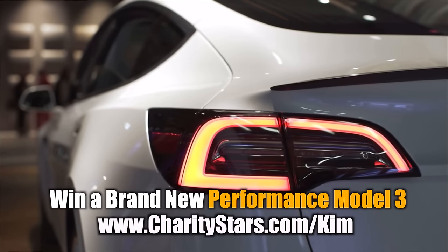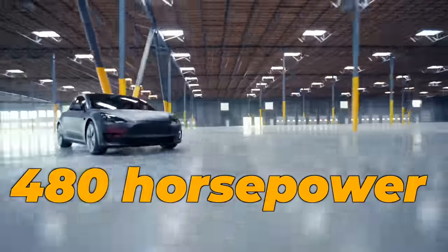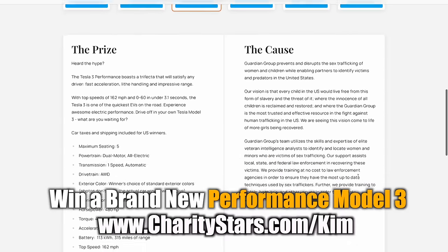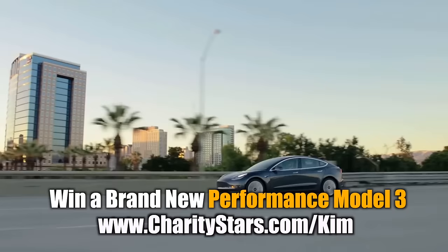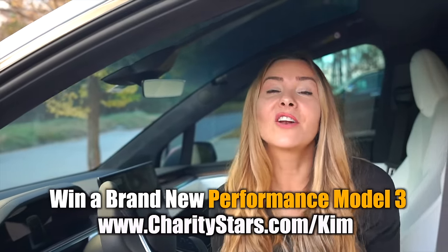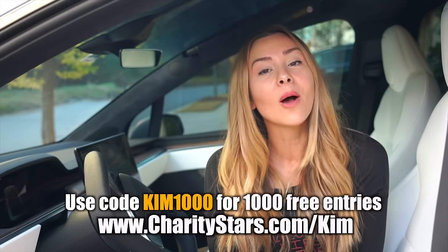You guys also know him from some of our other videos — we're good friends, he's a Model X owner, we've gone on road trips, and our kids are best friends. I wanted to remind you guys that this is your last chance to win a 2023 Performance Model 3 courtesy of Charity Stars. The Performance Model 3 has up to 315 miles of range, 480 horsepower, and a zero to 60 of 3.1 seconds. Your donation supports the Guardian Group, who works to prevent sex trafficking of women and children while helping identify victims. The sweepstakes ends in about two weeks, so get your tickets now. Charity Stars will also pay the taxes and shipping for winners. To enter, go to charitystars.com/Kim and enter the code KIM1000 for 1,000 free entries.